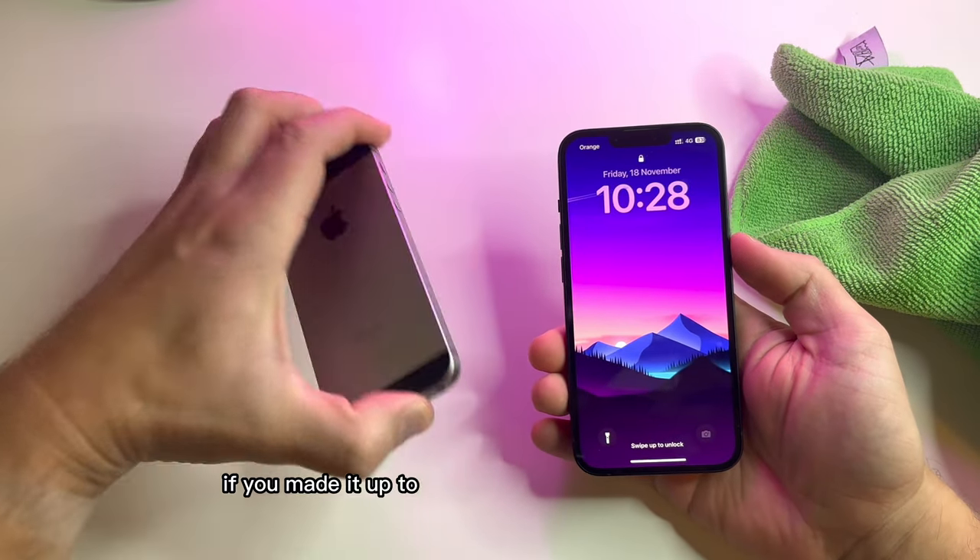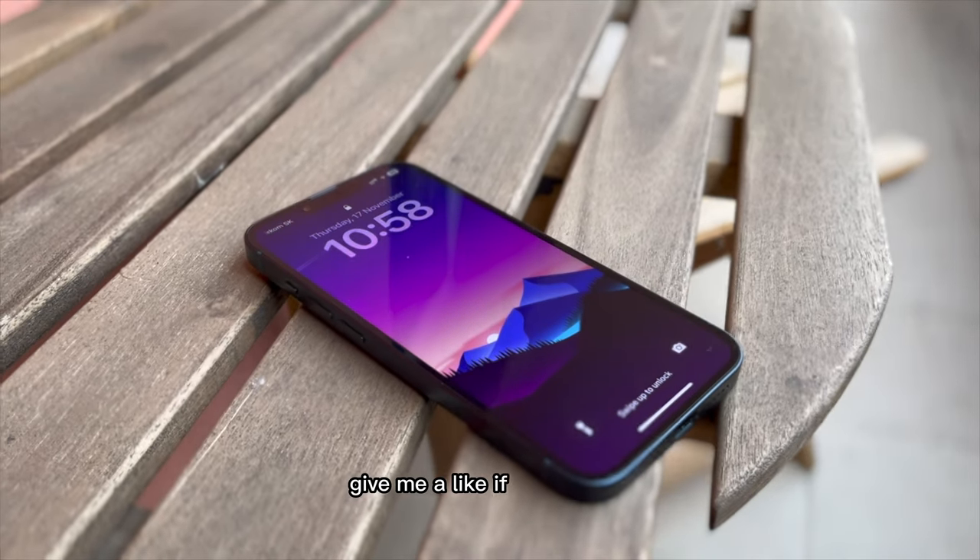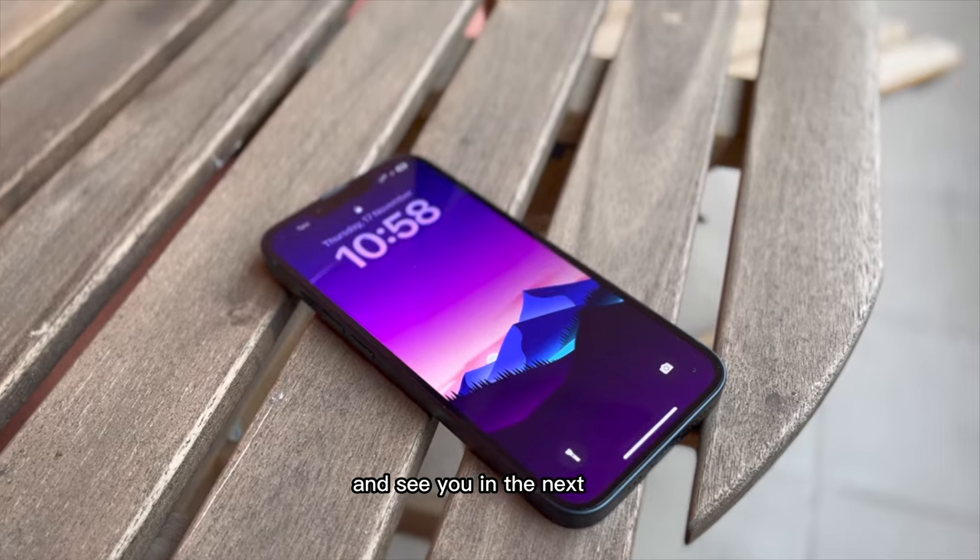If you made it to this point, you are a rockstar. Give me a like if you want to, and see you in the next one.